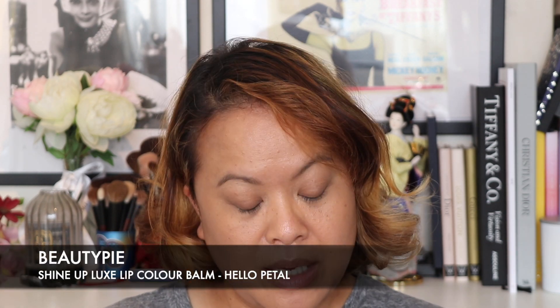You get four items. First, you get the Beauty Pie Perfect Waterproof Mascara. The packaging is really pretty — it's rose gold with pro vitamin B5 and acacia seed peptide. You get 8ml of product. You also get a lip product which is the Shine Up Luxe Lip Color Balm — a three-in-one balm with plant oil formula and a lipo filling effect. It's a universal shade called Hello Petal and it's made in Italy. The mascara is made in Korea.